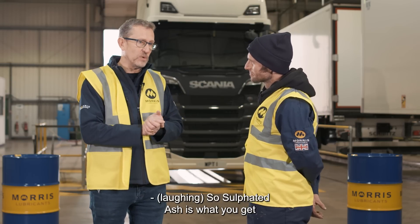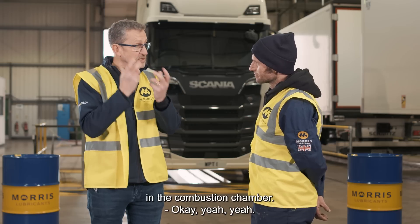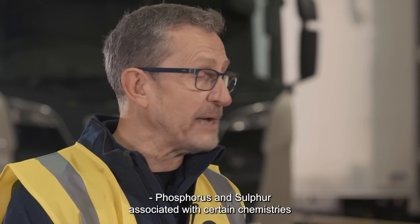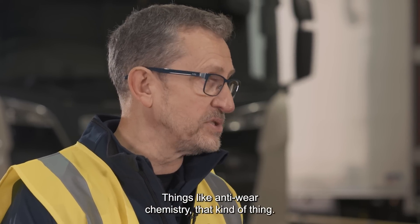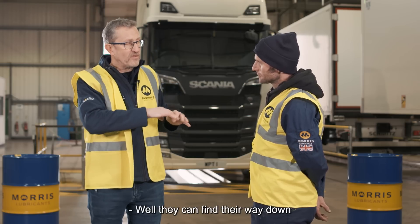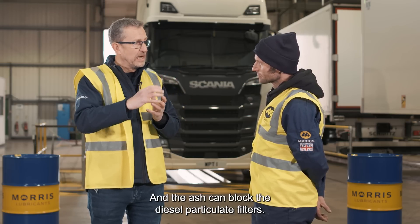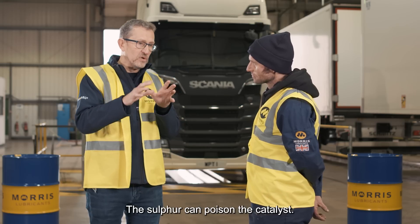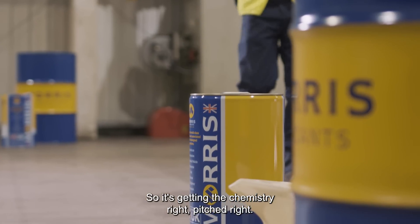Sulfated ash is what you get when you incinerate some of that chemistry in the combustion chamber. Phosphorus and sulfur are associated with certain chemistries that we use — things like anti-wear chemistry. They can find their way down with the exhaust, and the ash can block the diesel particulate filters. The sulfur can poison the catalyst. So it's getting the chemistry right.